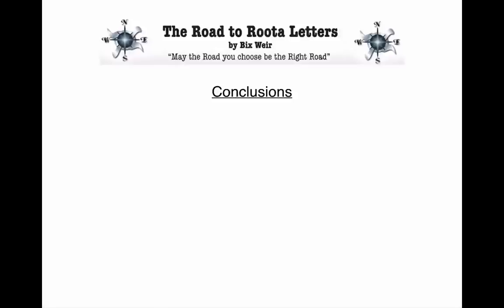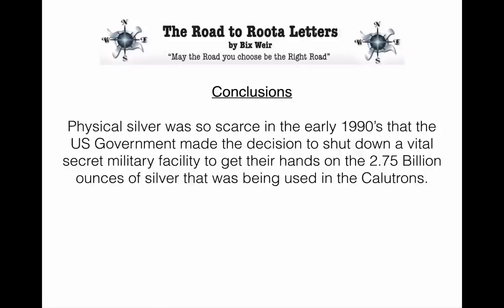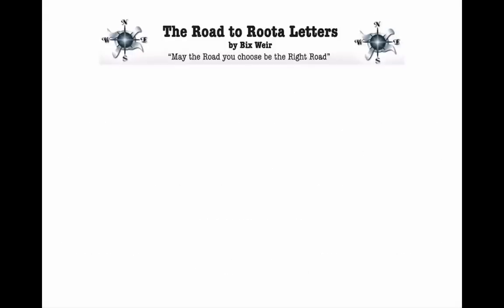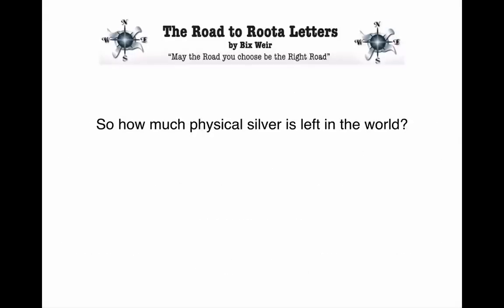My conclusions: physical silver was so scarce in the early 1990s that the U.S. government made the decision to shut down a vital secret military facility to get their hands on the 2.75 billion ounces of silver being used in the calutrons. There was no place left on Earth to find that amount of physical silver. They had run out of everything except the 2.75 billion ounces in the calutrons. So they shut it down, pulled it out, and that's what's been flooding into the markets — there's your solution for why silver always flirts with shortages but never quite becomes one.